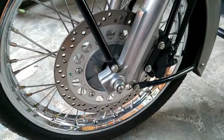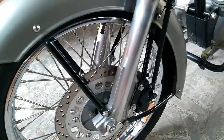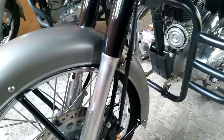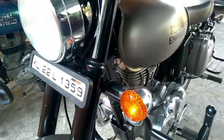Royal Enfield has recently added yet another color option to its most popular model, the Classic 350. The new shade has been christened Gunmetal Gray and is being offered in a matte finish. Besides this new color, Royal Enfield has also installed a rear disc brake on the motorcycle to improve its stopping power.